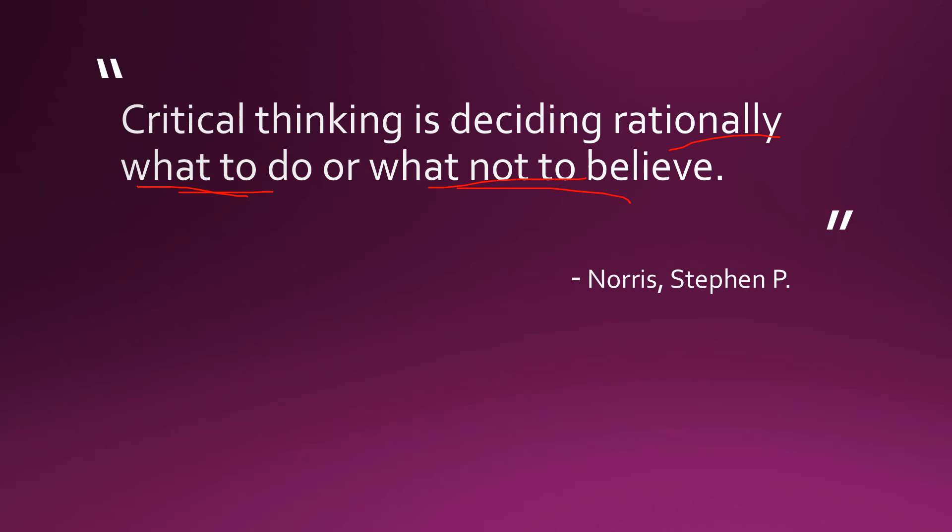Regarding what not to believe — you will base your judgments on evidence. You will then decide if something should be believed or not. If an idea is supported by evidence, you can believe it; if it is not supported by evidence, you shouldn't believe it. This is how a critical thinker thinks.